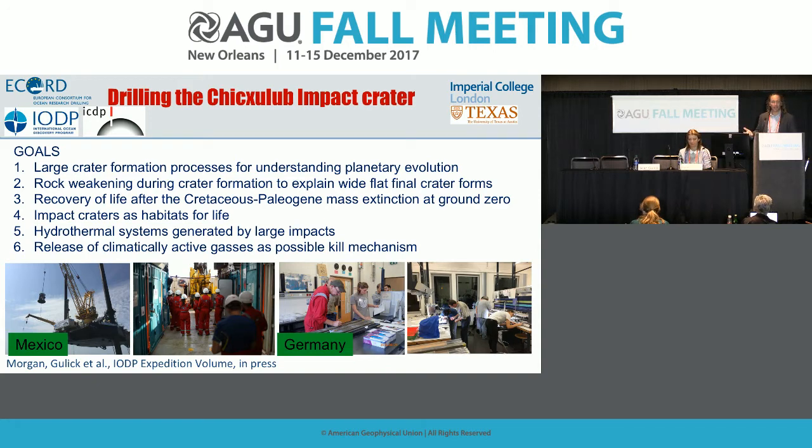These samples allow us to understand how impact cratering works as a process and how it affects planetary evolution. That leads to goal number two: understanding how rocks are physically weakened during an impact cratering event to create these final crater structures — wide, flat things that don't look anything like a bowl you might expect from a rock hitting a target. We have some published results on that which we'll expand upon.